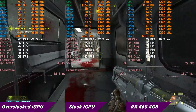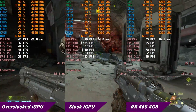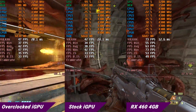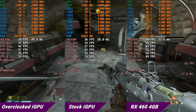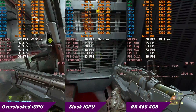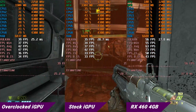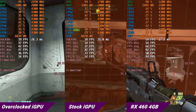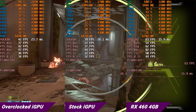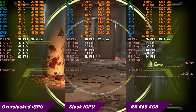In Doom Eternal on its lower settings, the gains are about the typical 5 fps we saw in the benchmarks, but both stock and overclocked run at about 30 fps with the RX 460 hitting 60 fps. While those results aren't great, you need to put them in context — Doom Eternal's minimum requirements are much higher than this iGPU, so it's pretty impressive that it performs that well.